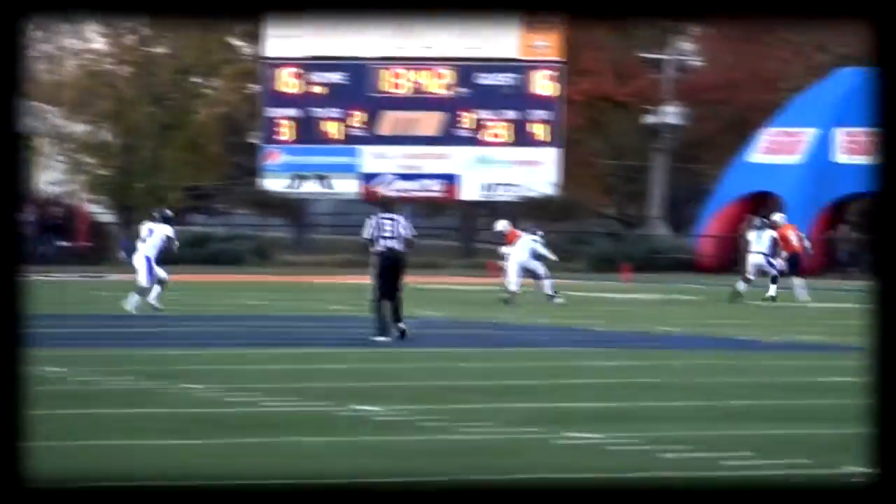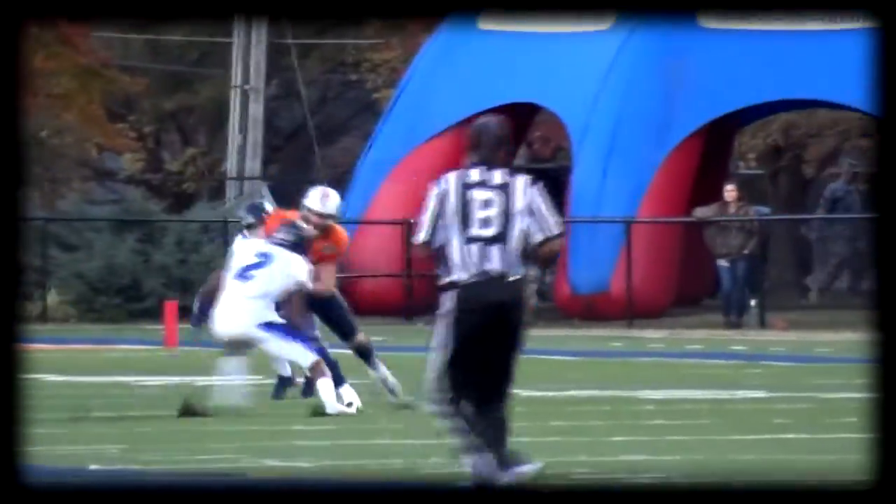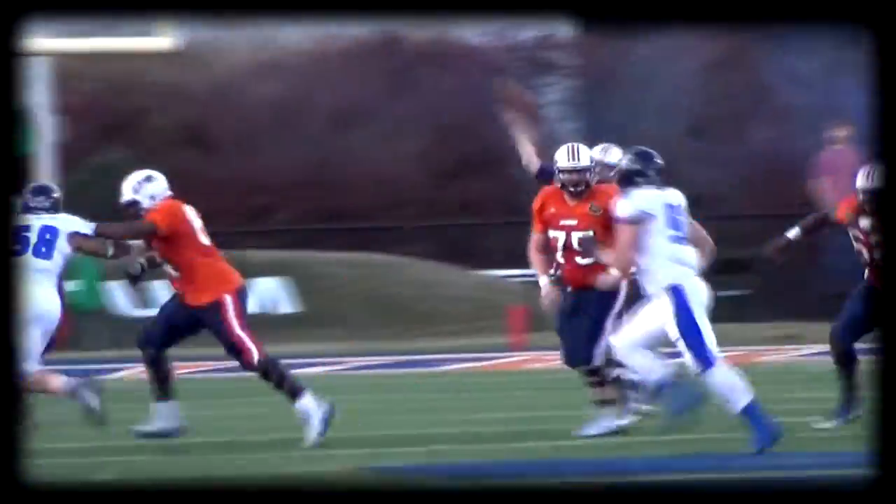Neal out of the gun, they come hard, we throw and get a first down to Ben Axel, a little force there in the backfield. Neal throwing downfield, finds Tanner.